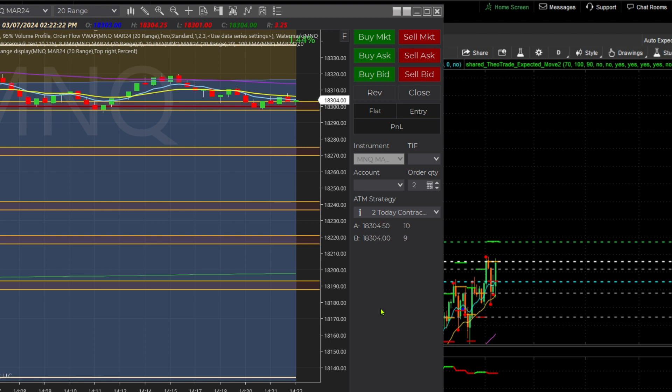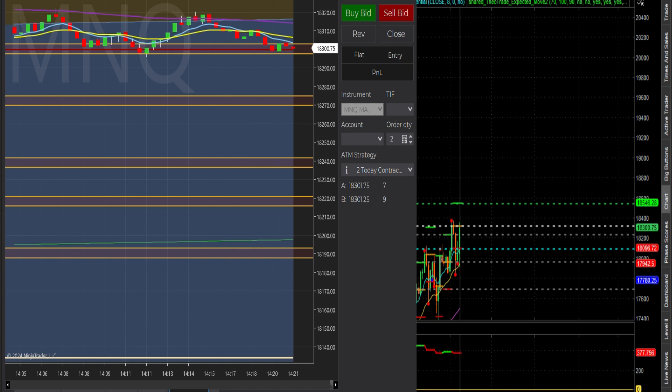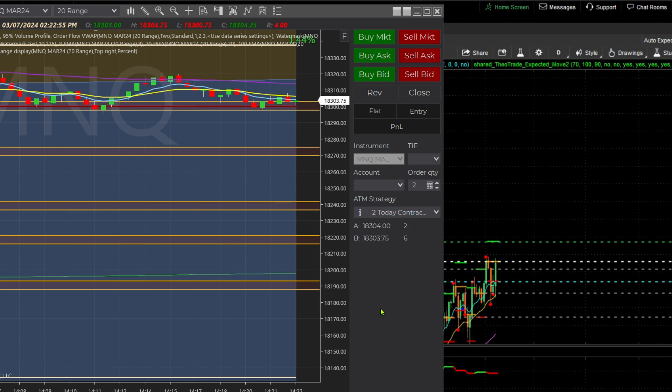I'm looking forward to getting funded and understanding more about price action and market structure — it's really helping me a lot. I've had two green days so far, I've repaired all but one account, and I'm on my way. I'm about one-third of the way to an XFA account. That's it — just wanted to update you on where I'm at and what I'm doing. I'll leave a link in the description below if you have ThinkorSwim so you can get the expected move indicator. If you guys enjoyed this, smash that like button, be sure to subscribe, and have a good day.